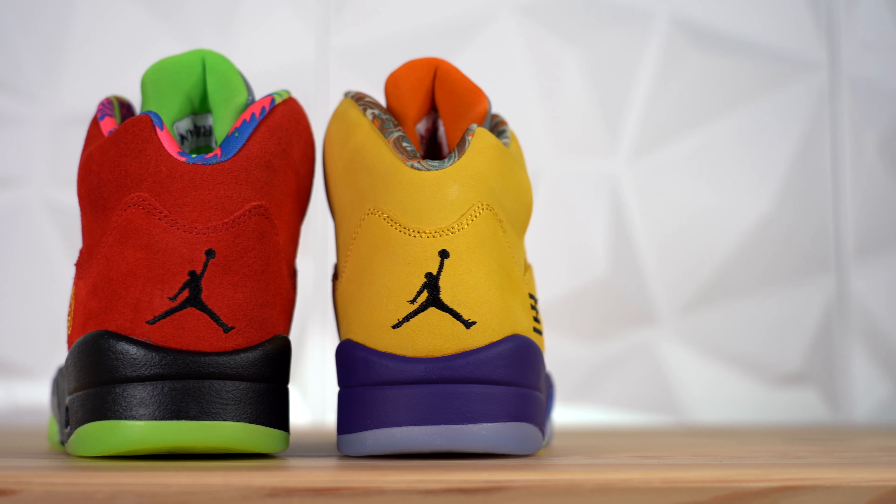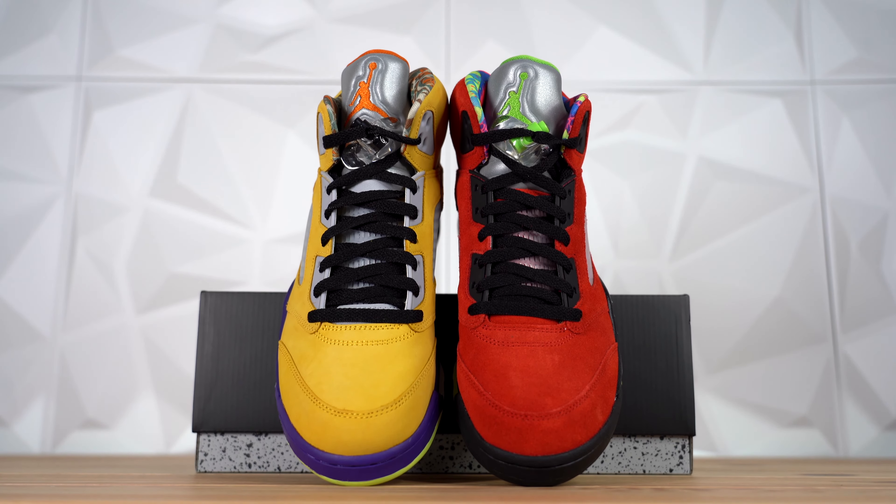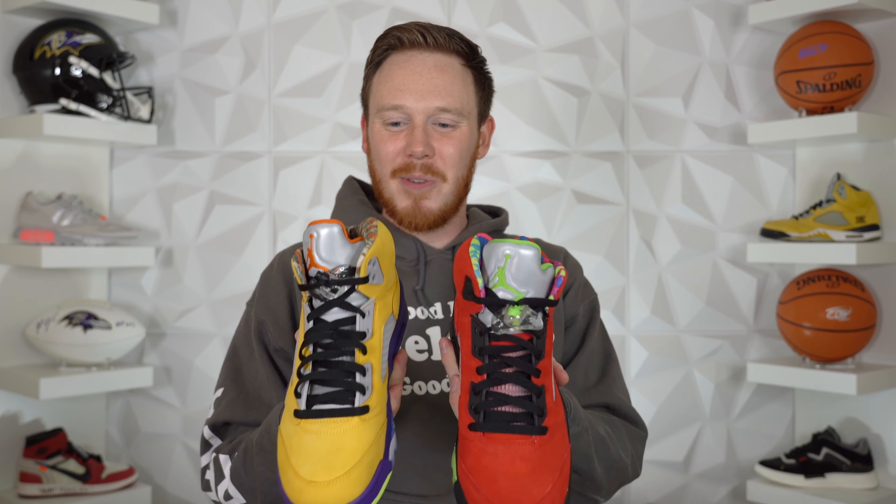Eight different colorways on the shoe total, which is really cool. I wouldn't have been mad if they had gone a little more like the What The Dunk and made every single panel a different shoe. But it is what it is — I think this is a really good What The shoe regardless, and I think it's more wearable because of that. Actually, I take that back — I think it might actually be harder to wear because it really looks like you're wearing two completely different shoes. For collectors though, this is fire. Really, really fire.